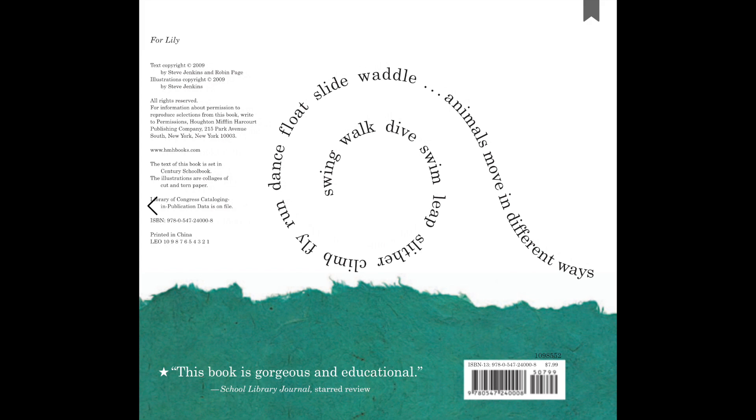Move. How about you? How do you move? The end.